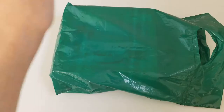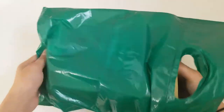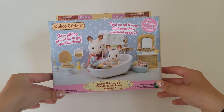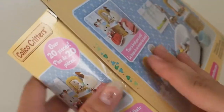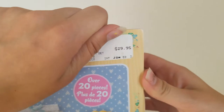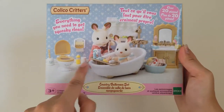I got a new one — I bought it! I got the Calico Critters Country Bathroom Set and I haven't opened it. Look, it's new — I haven't even taken it out of the bag since I bought it, and I bought it for $29.95.